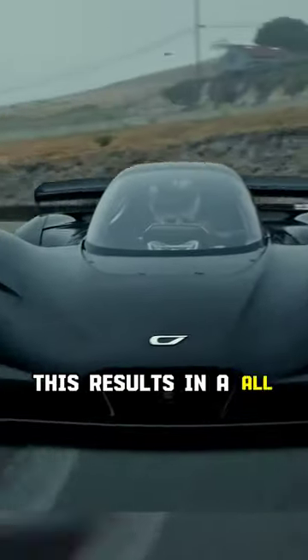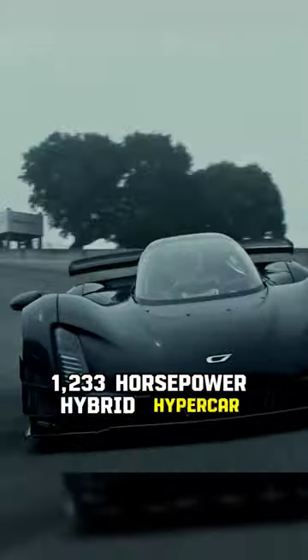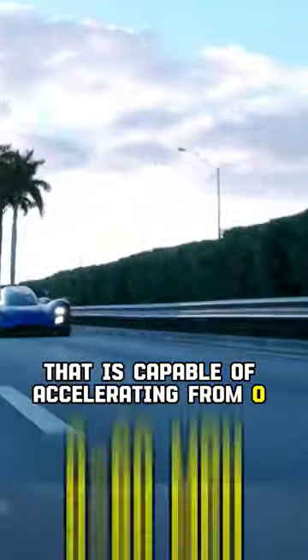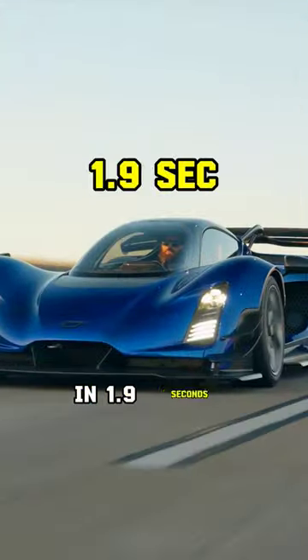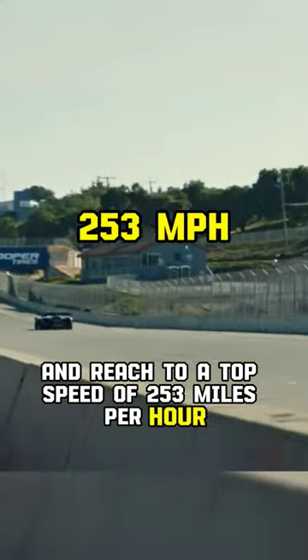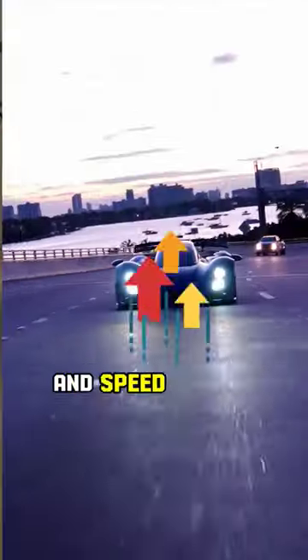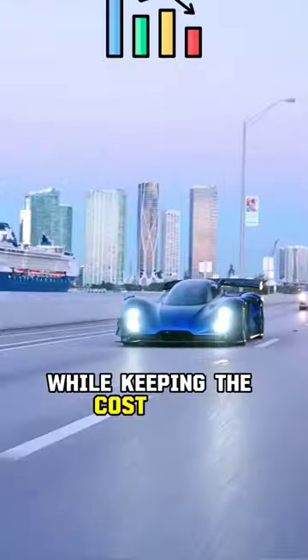This results in an all-wheel drive, 1,233-horsepower hybrid hypercar that is capable of accelerating from 0 to 60 in 1.9 seconds and reaching a top speed of 253 miles per hour. The goal is to create a lightweight design with minimum materials and speed up the production process while keeping the cost down.